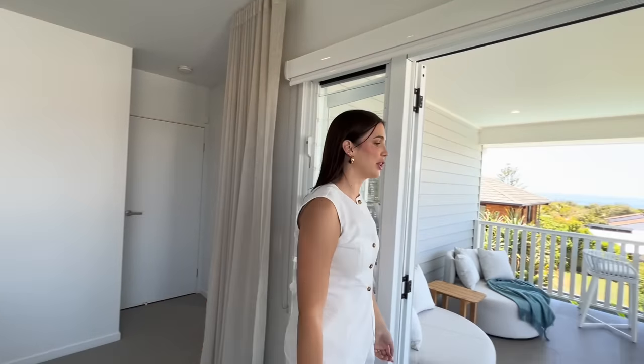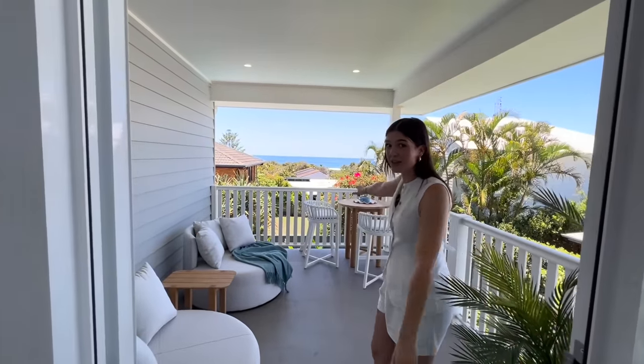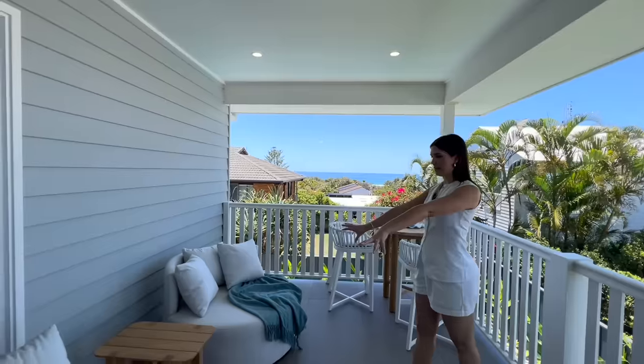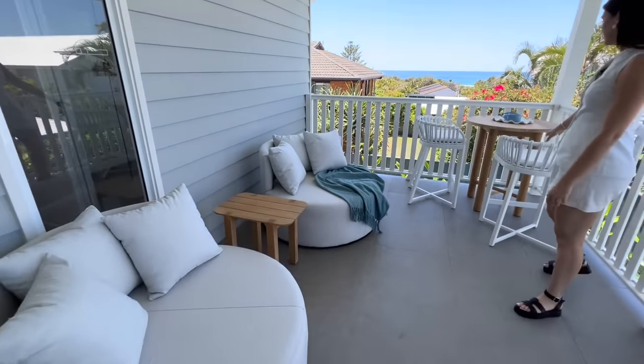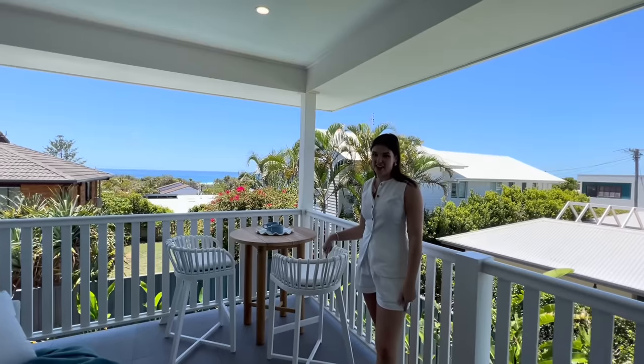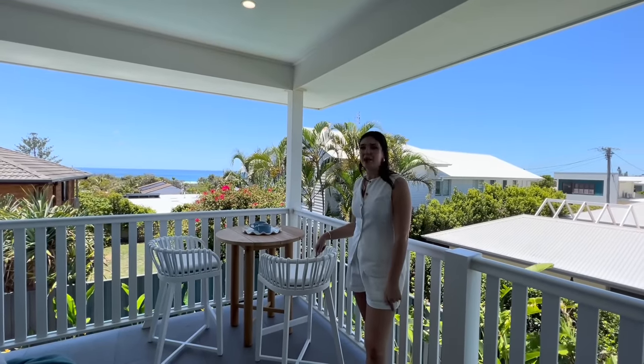Out here is my favourite space — the main bedroom balcony. I really wanted to do justice to this space and to this incredible view by creating a retreat and oasis out here. I've used these day beds to do just that, and this high bar with these bar stools. Now, if you want to be the one who's drinking coffee out at my bar stools, then buy your tickets.